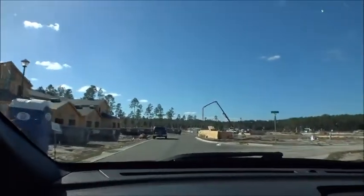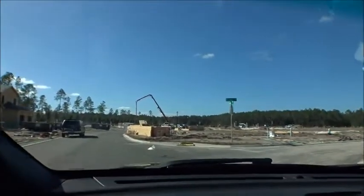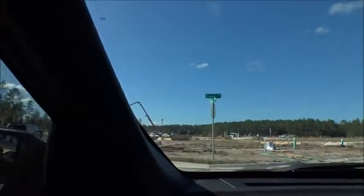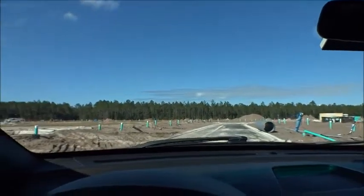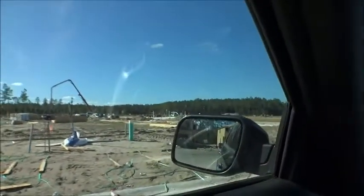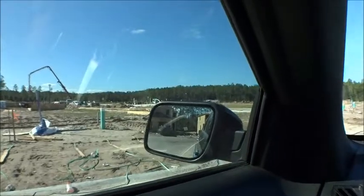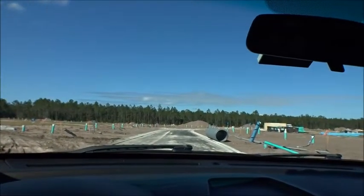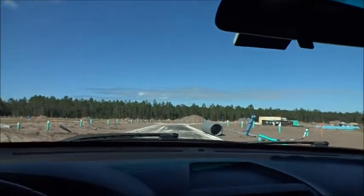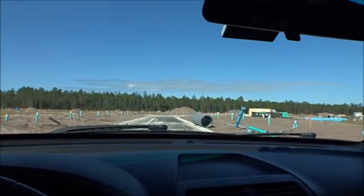We're going to stay out of that area — they're pouring concrete over there, there's a truck. We can get all the way over here — look at this, they've got another building going up over there. A lot of stuff happening here in Silverleaf and definitely here at Waterford Lakes by DR Horton.